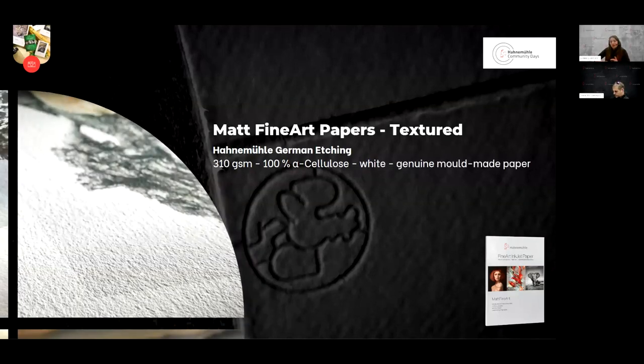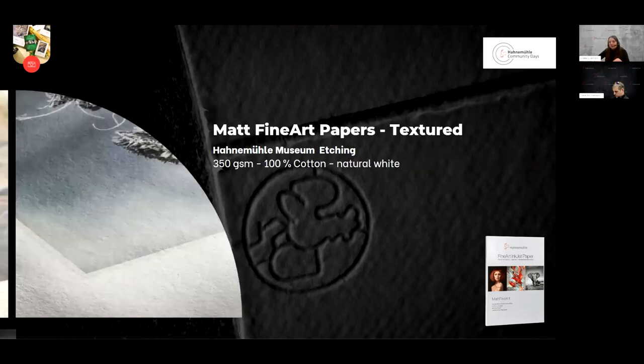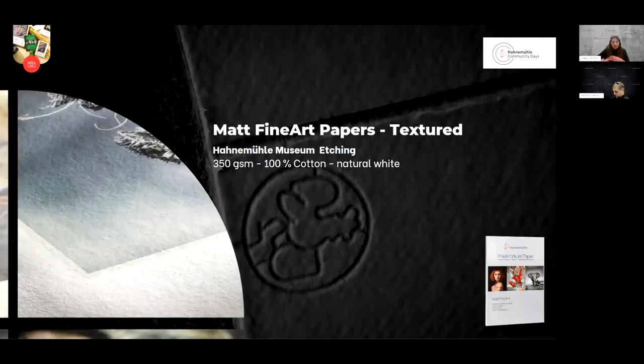Our German Etching is one of our most popular textured papers alongside the William Turner. It is 100% alpha cellulose and a genuine mould-made paper — something from the early days. And last but not least, Hahnemühle Museum Etching — the heaviest of all our textured papers — is again 100% cotton, natural white, with a beautiful subtle texture. Like William Turner and PhotoRag, it's available with hand-torn deco edges on four sides, giving it the original look of traditional artist papers.